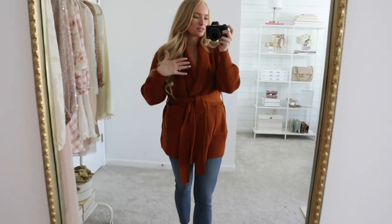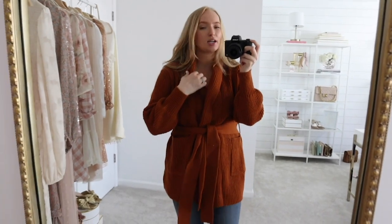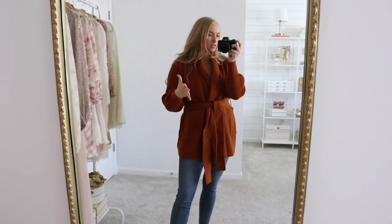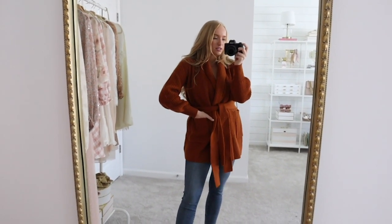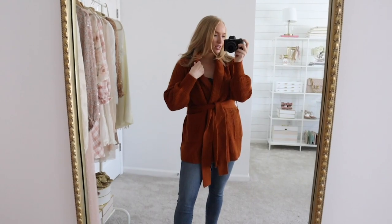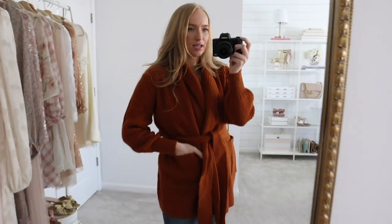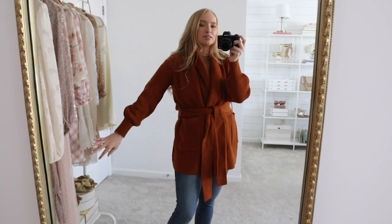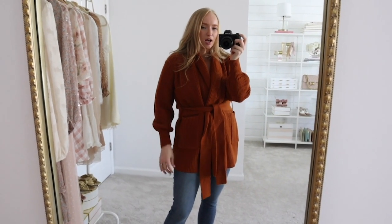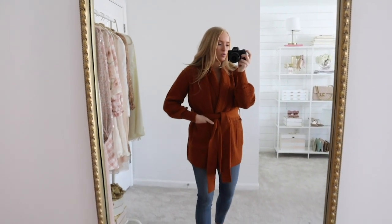Next is this wrap cardigan. It's definitely a little bit thicker than most cardigans I own — you could totally wear this on its own as a sweater. I thought this was perfect for nursing, so if you are looking for nursing-friendly options, definitely check out a wrap style like this because you could do a nursing cami underneath and it just opens up very easily. The material is a very thick knit — I wouldn't say it's itchy, but I wouldn't say it's the softest material either. I love the tie waist detail to bring in your waistline and it comes in multiple colors.